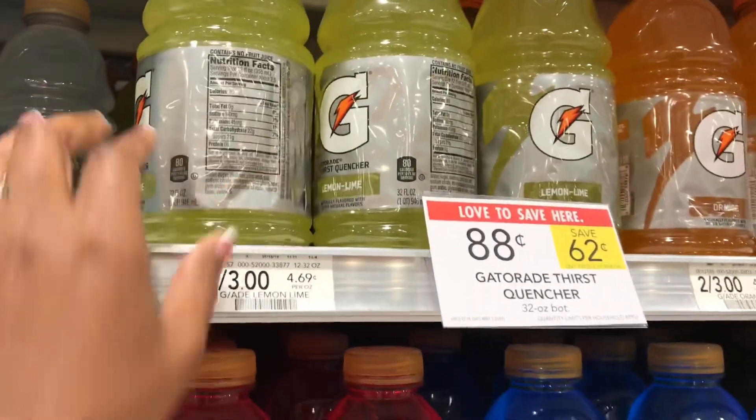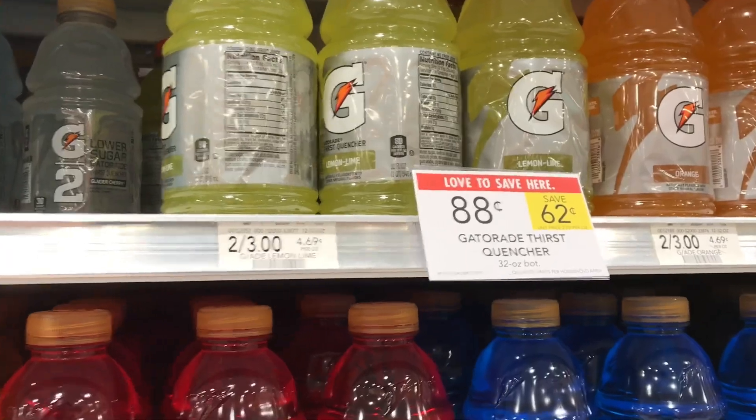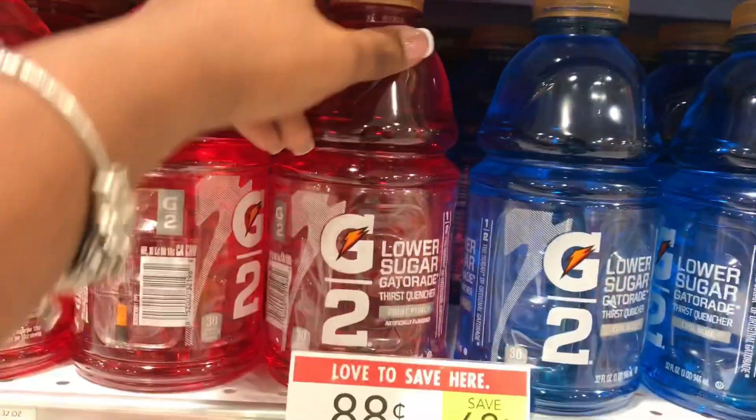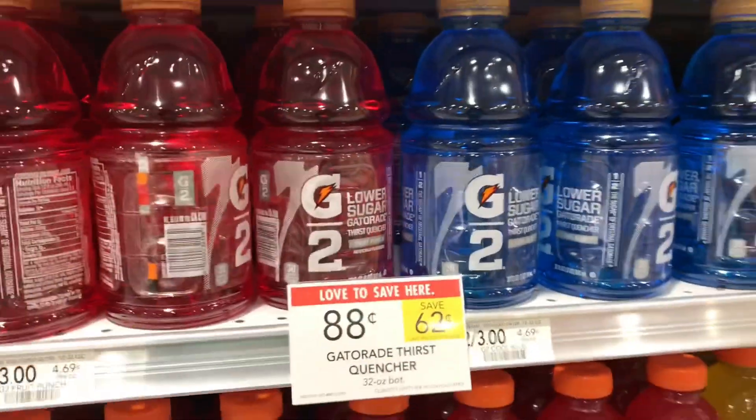These Gatorades are 88 cents each — that's a good price considering the regular price is two for $3, or $1.50 each. You can get them this week for 88 cents, and these are the 32 fluid ounce bottles.